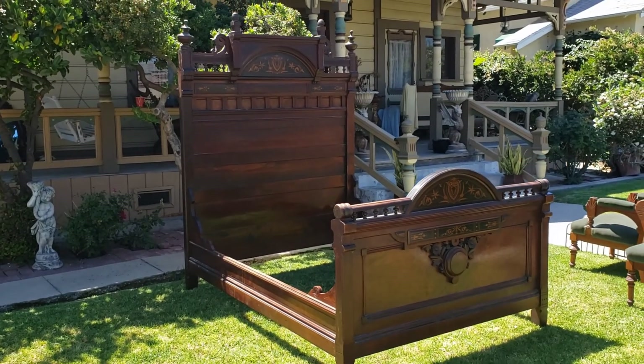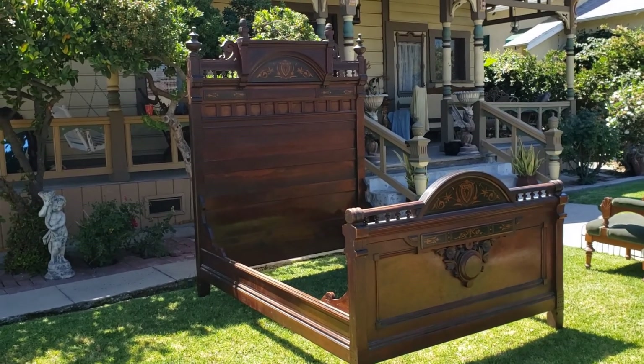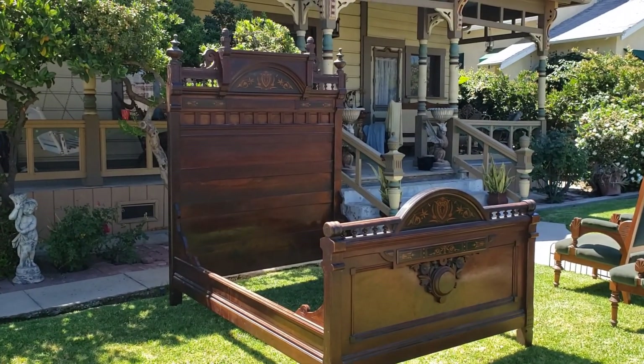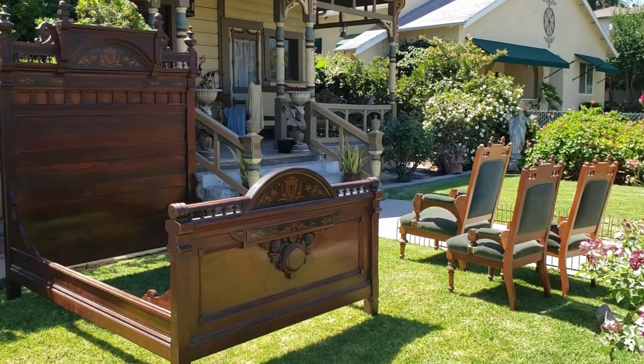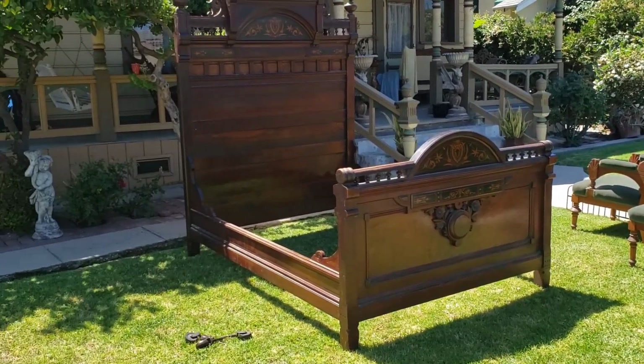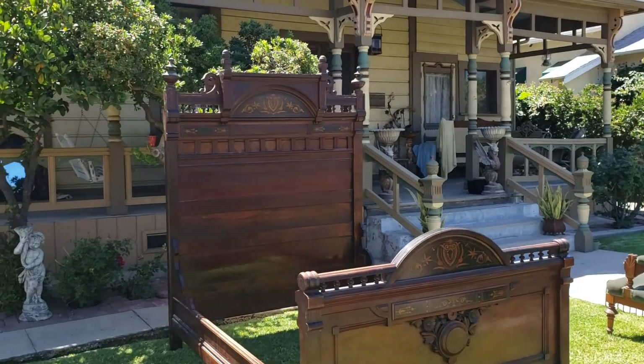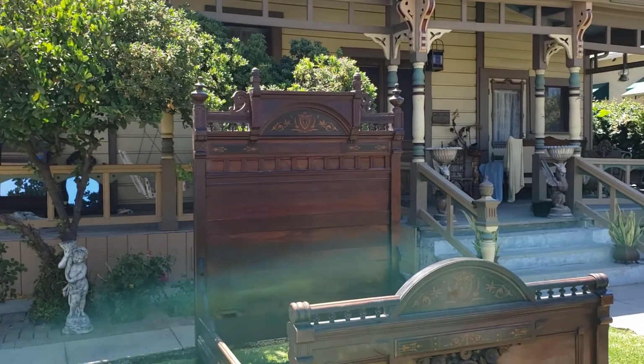Victorian Depot here — we are excited to share this new goodie. We went up picking in the Bay Area and man, did they have some great pieces. But this particular bed is just ridiculous, and I mean it really is.